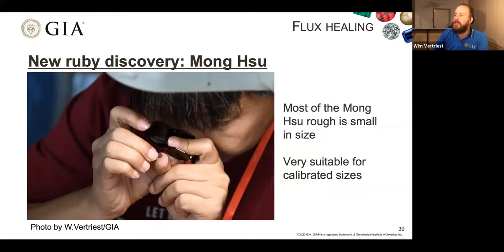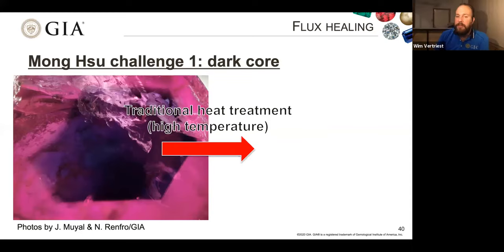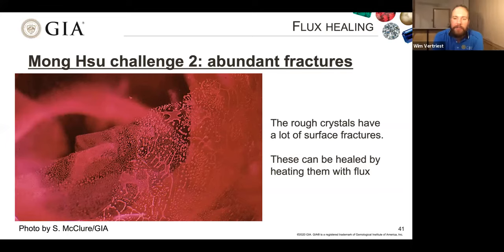The first Mong Shu ruby challenge is that a lot of the rough has a very dark blue core — a hexagonal outline of very dark blue making the stone too dark. Fortunately, with traditional heat treatment at high temperature without added chemicals, you're able to get rid of that core. You can see the blue core completely disappeared after treatment, leaving some zoning but no blue core. The second challenge is that these stones have a lot of surface-reaching fractures, and these can be healed by heating them with flux.